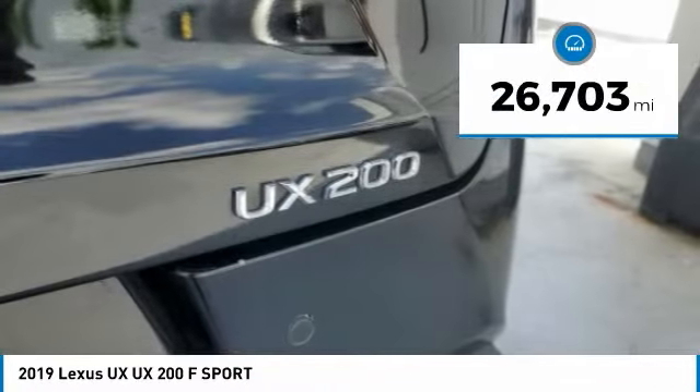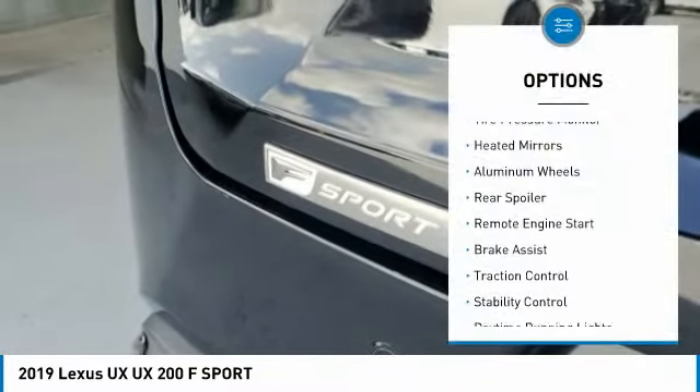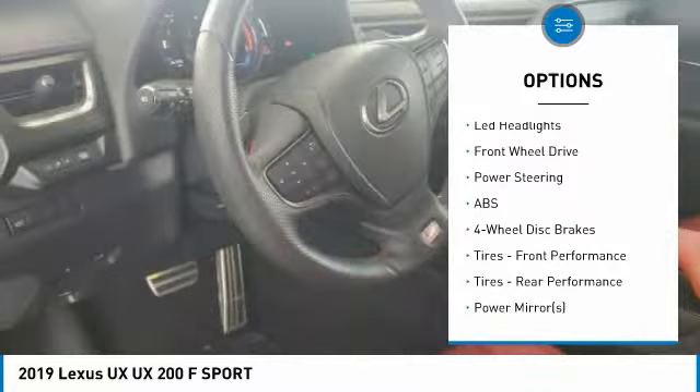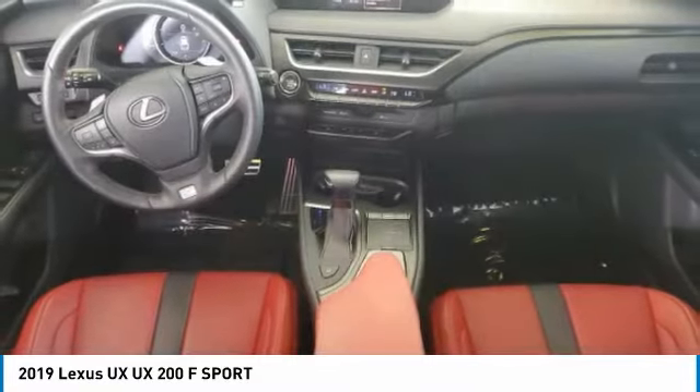This vehicle has less than 30,000 miles. Here are some of this vehicle's great options: tire pressure monitor, heated mirrors, aluminum wheels, rear spoiler, remote engine start, brake assist, traction control, stability control, daytime running lights, and LED headlights.